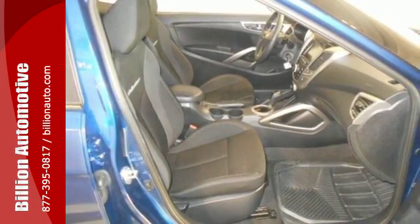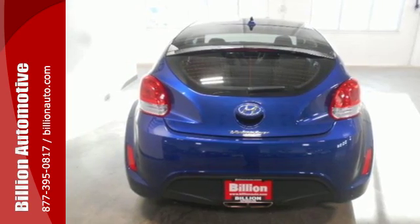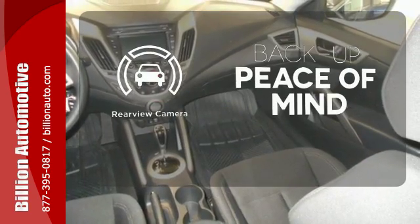Make sure you see clearly in every direction with a rear-view camera, driver's blind spot mirror, and headlights with LED accents. Hindsight is 20-20 with the backup camera.